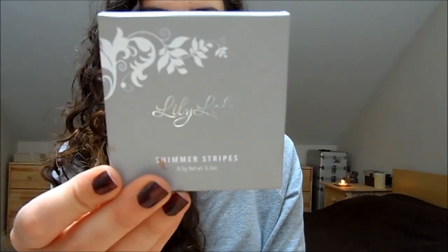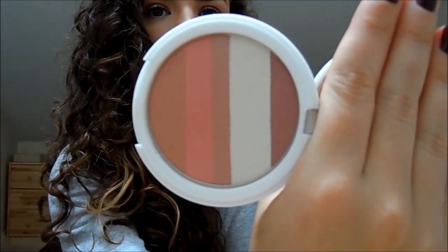This one is the Milani Glimmer Strip in Berry Glimmer — if you swirl all the shades together on your cheeks, it's very pretty with a soft plummy color. Then this one by Lily Lolo is in Rose Glow — the packaging with the white print is gorgeous. It's a stripey shimmer brick that gives a lovely luminous finish without being glittery. Really beautiful.